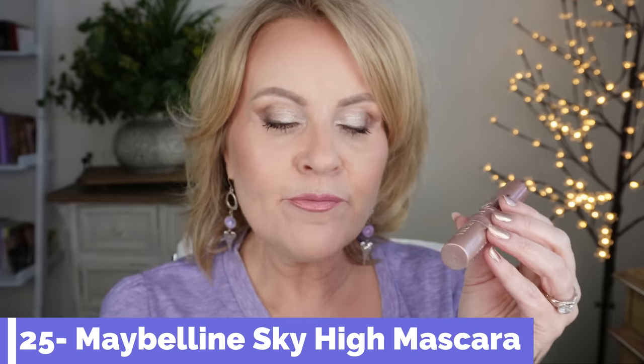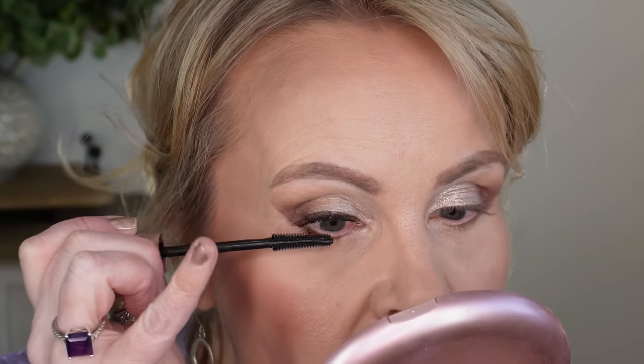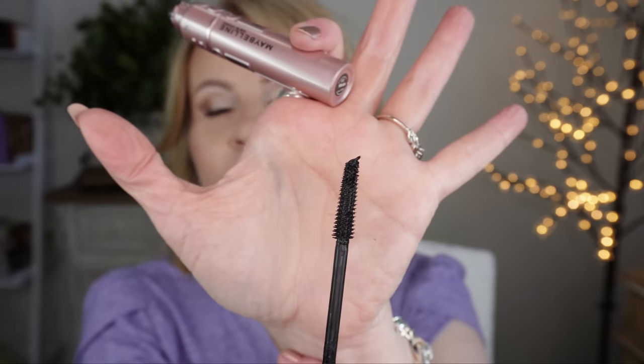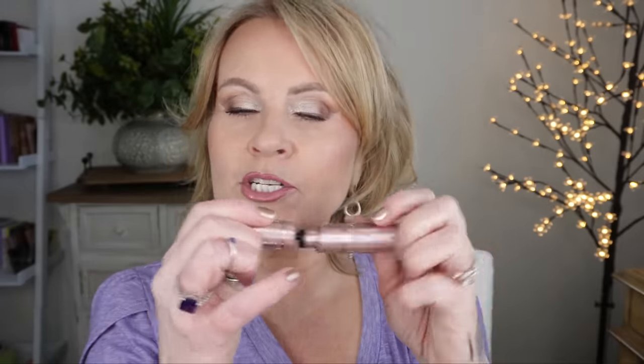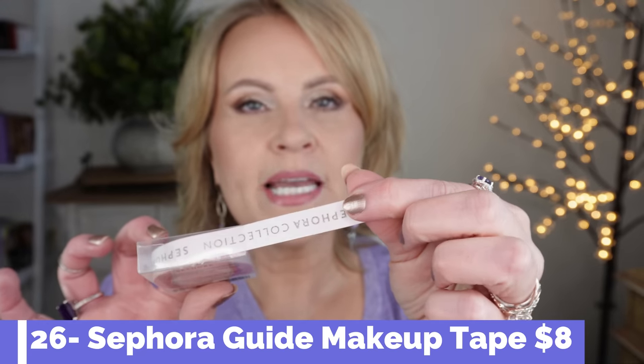For mascara, I went with the Maybelline Sky High — something you can find right at Walmart. A lot of people don't like it because the wand is very bendy, but I actually find that to my advantage. I have a palsy and tremor in my hand, and the flexible wand is easier than a stiff one I'd poke myself with. The formula is fantastic — it's a silicone brush, not natural bristle. I also use Sephora Guide Makeup Tape for clean eye looks — it's indispensable in my kit.